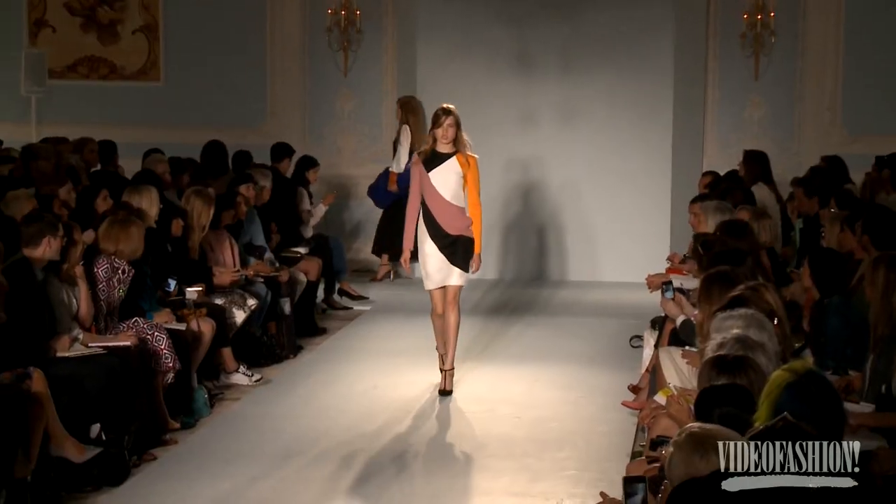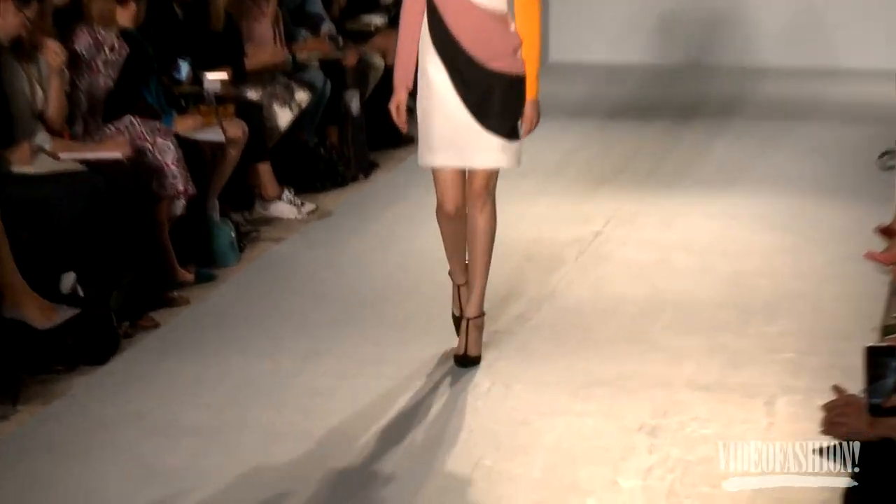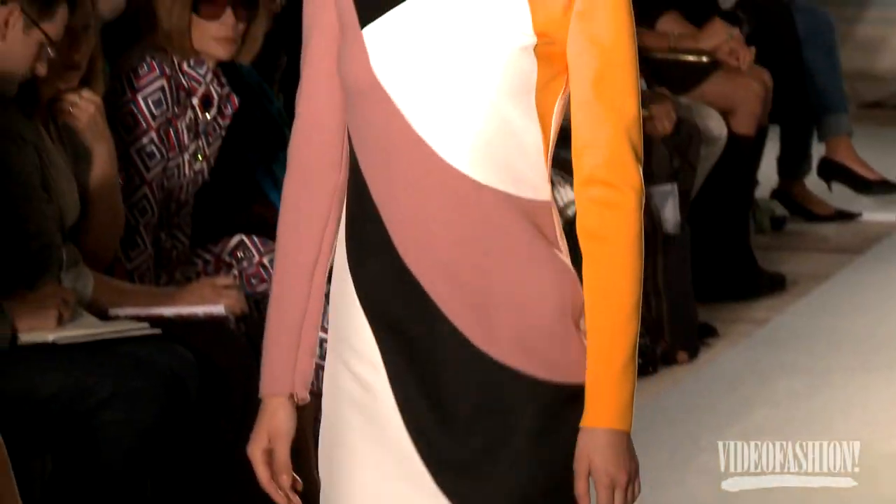This is my first London Fashion Week and I'm very excited. I'm wearing this really gorgeous dress — it's very modern and fun. I love the color blocking, I love the sleeves, I like that it's full coverage and very modern, not too sexy. I like it a lot.